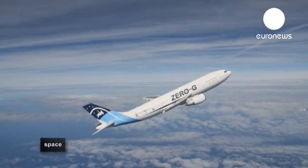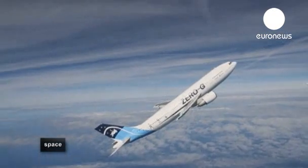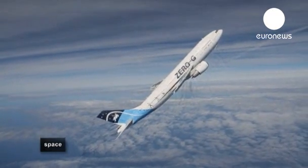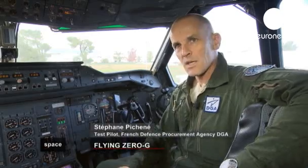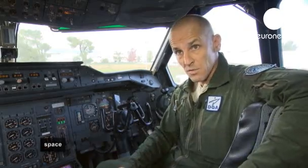A parabolic flight means the plane follows a bell-shaped curve. We literally throw the airplane into the air — we send it into orbit, but it's an orbit that's within our atmosphere. The plane being thrown into orbit is effectively a normal airliner. The wings haven't been modified, the fuselage hasn't been modified, the engines haven't been modified.